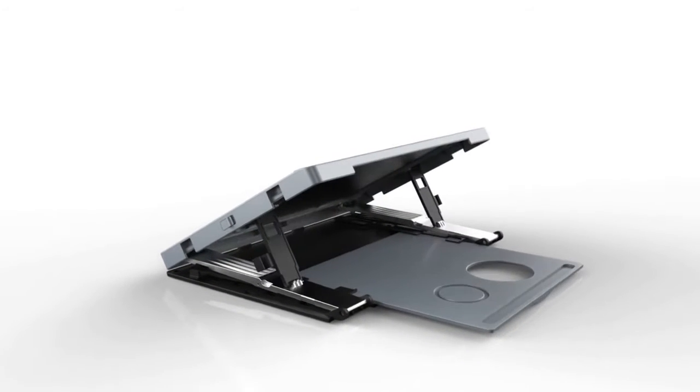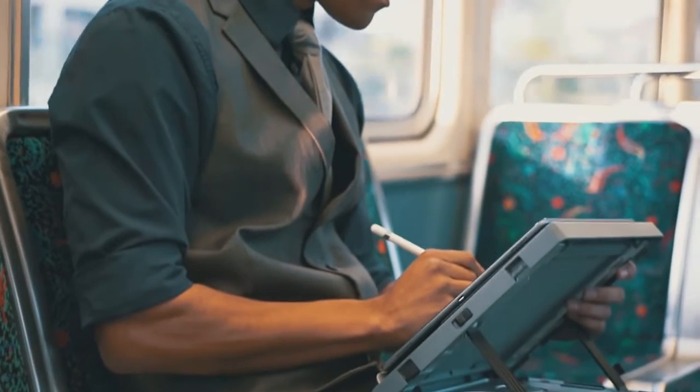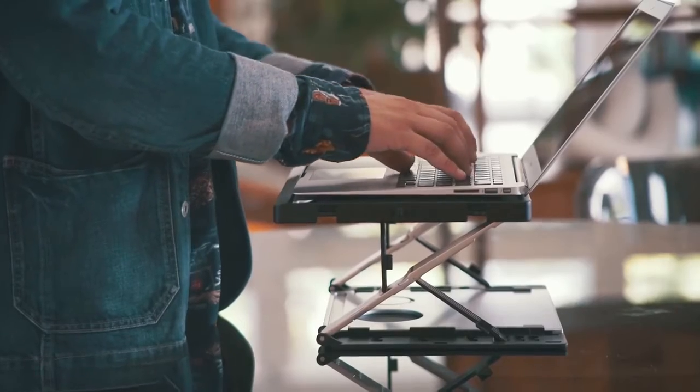Its innovative modern design is a sleek extension of today's most popular devices. At just under two pounds, its efficient form fits seamlessly into any environment — from the commute, to the home, to the office.